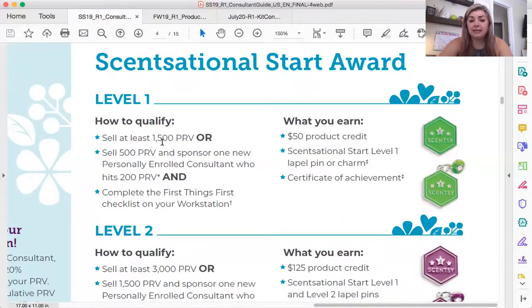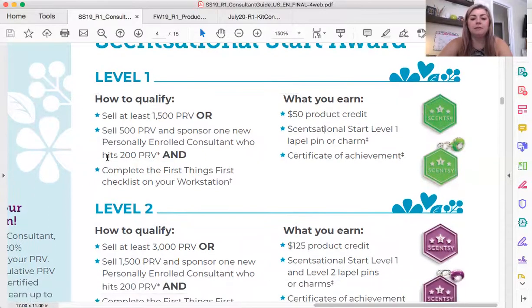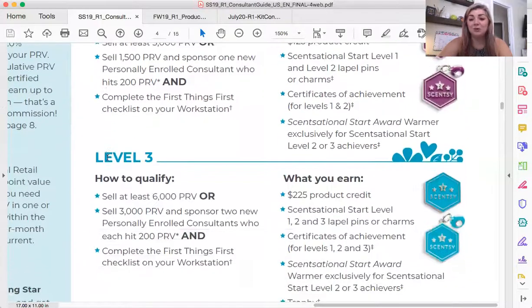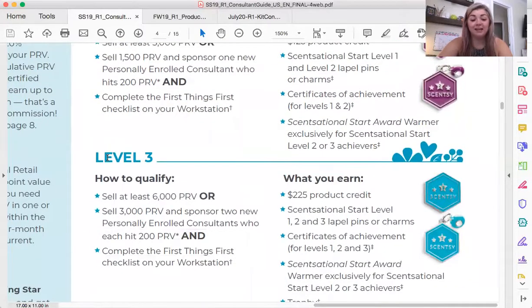Level one is super easy: 1,500 PRV all by yourself in the first 70 days, or build a team — have one active consultant and have at least 500 PRV in your first 70 days. Again, if you're working your business, level three is 100% achievable, and you want that $225 of product credit. You do not want to leave money on the table. When there are awards available, I want them.